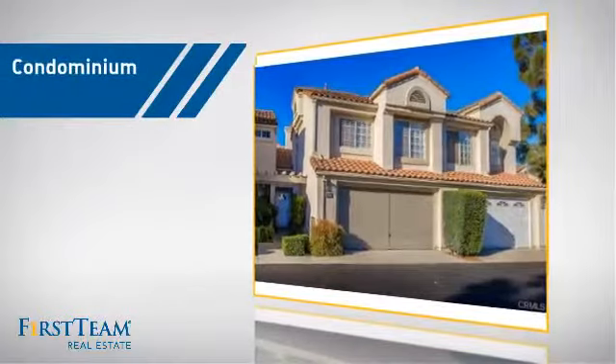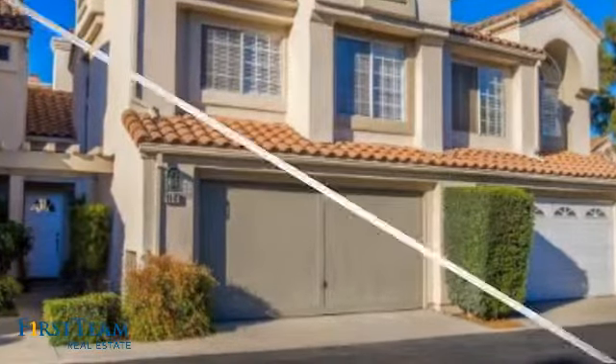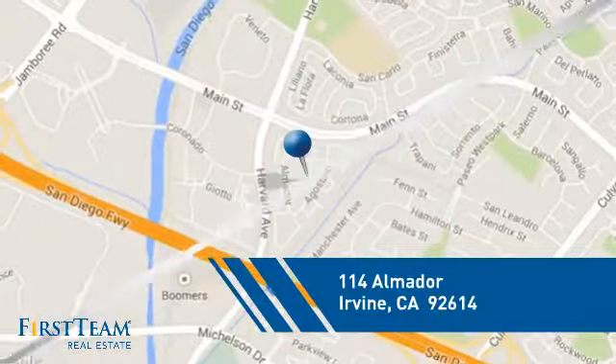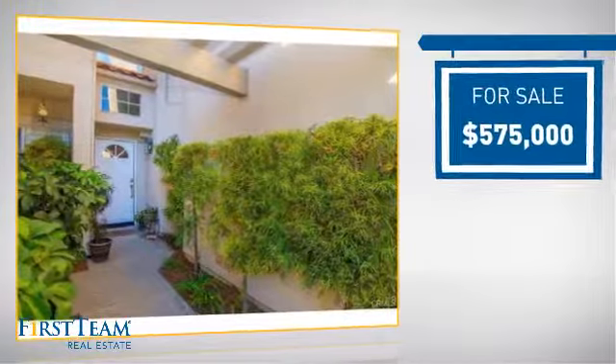This condominium is a great choice for those who want the privacy and easy maintenance of condo living, and it's located in the Irvine area, currently listed at $575,000.